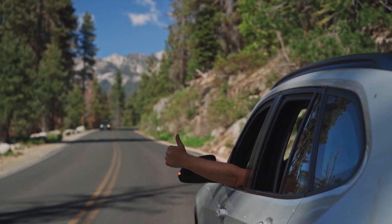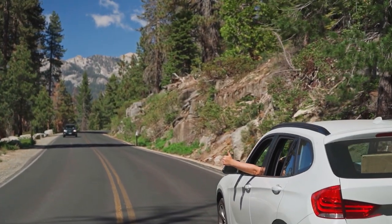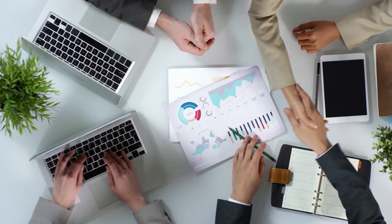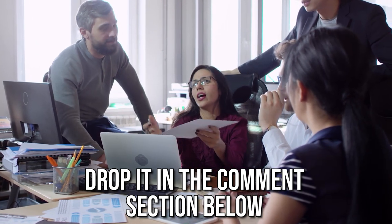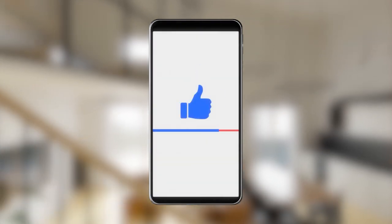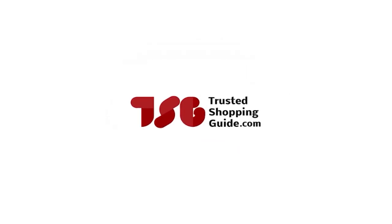And there you have it folks — our best pergolas which got our team at TrustedShoppingGuide.com excited this year. If you have any contenders for our next pergola roundup that you would like our team to test, do drop them in the comment section below and we will be sure to assess them for our next update. If you liked this video and it helped you in any way, please do give it a like and hit the subscribe button so that you can stay connected and updated with all of our research into everything that makes our outdoors great. We look forward to seeing you at TrustedShoppingGuide.com again soon.